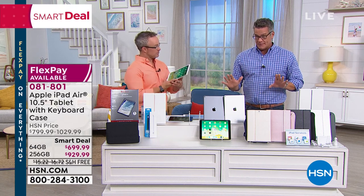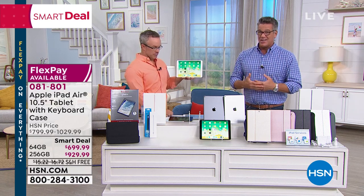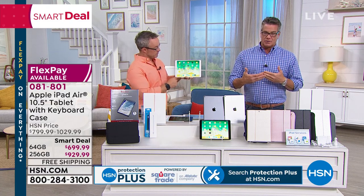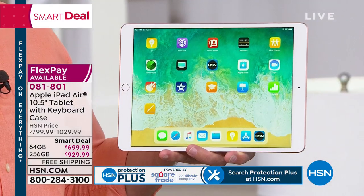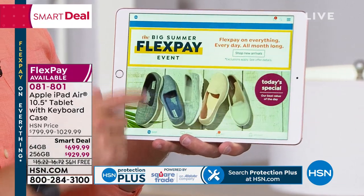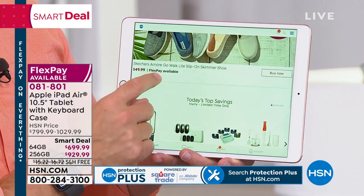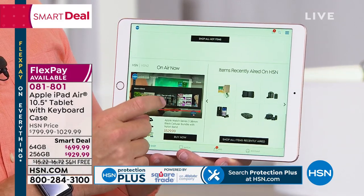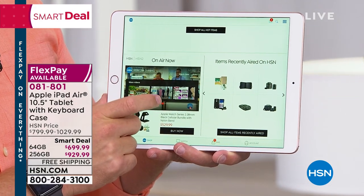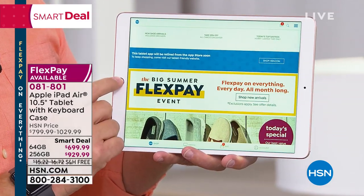Shipping and handling is free on this item. We saved a full solid 30 minutes to present this to you because there's a lot to go over. A lot of you have suffered with sort of crappy tablets. We have tablets in all kinds of price ranges, but if you're looking for the ultimate in performance, Apple is the way to go if you can afford it, and we make it affordable.